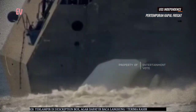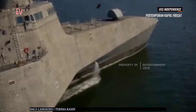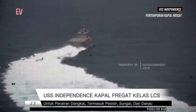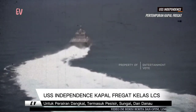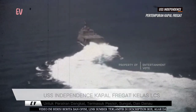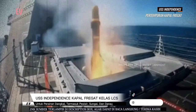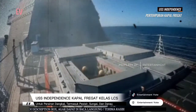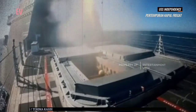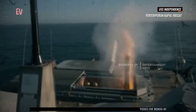USS Independence LCS-2 dilengkapi dengan sistem senjata yang dapat dikonfigurasi sesuai dengan misi yang dihadapi, termasuk meriam otomatis, rudal permukaan-ke-permukaan, dan sistem pertahanan diri. Kapal ini juga dilengkapi dengan sistem komunikasi dan sensor yang canggih untuk mendukung pemantauan dan pemetaan perairan, deteksi ancaman, dan operasi pertahanan. Sebagai bagian dari program LCS, kapal ini mewakili pendekatan modular dalam desain kapal perang, memungkinkan pergantian dan pembaruan sistem, senjata, dan peralatan sesuai tuntutan misi.